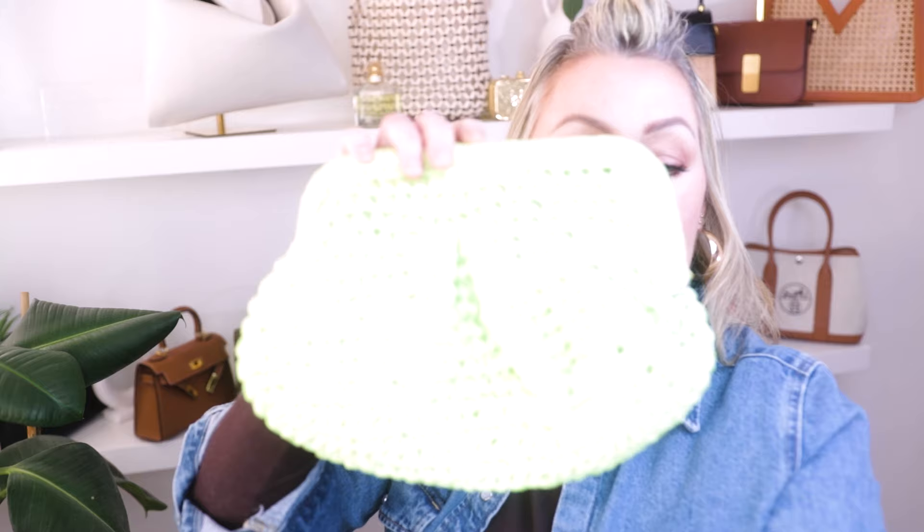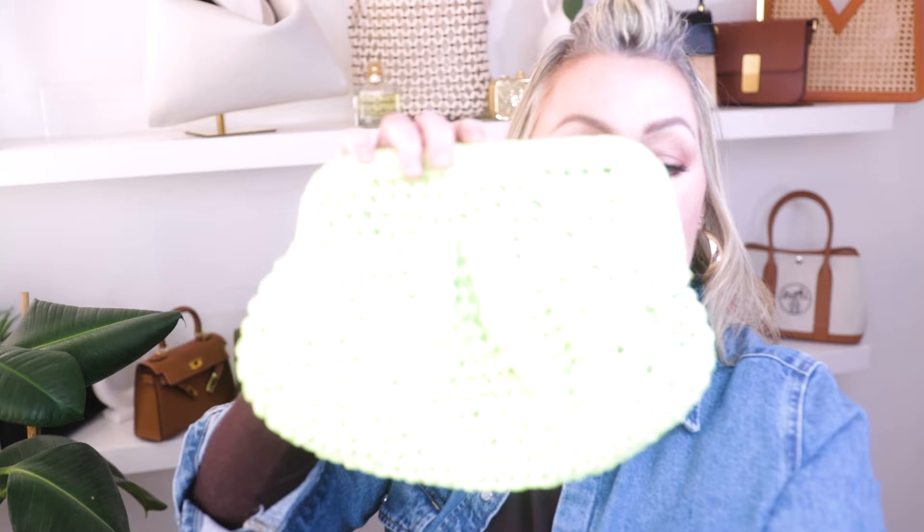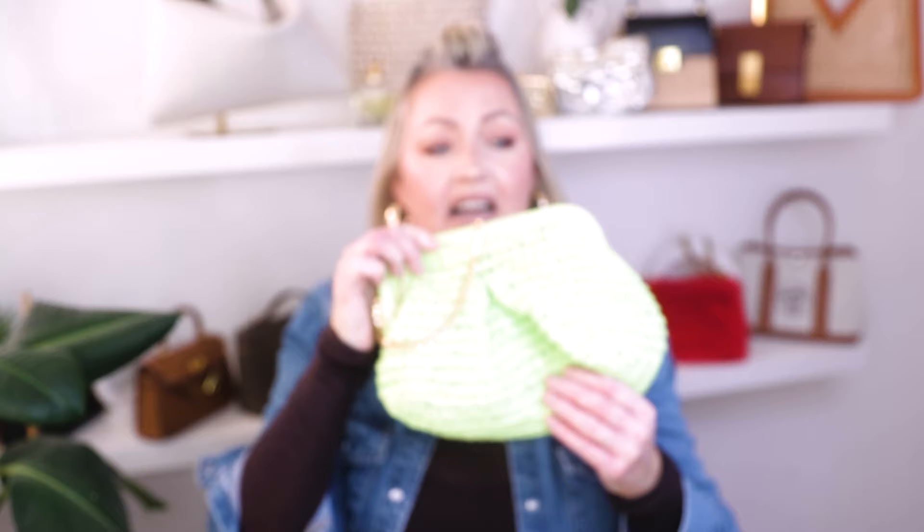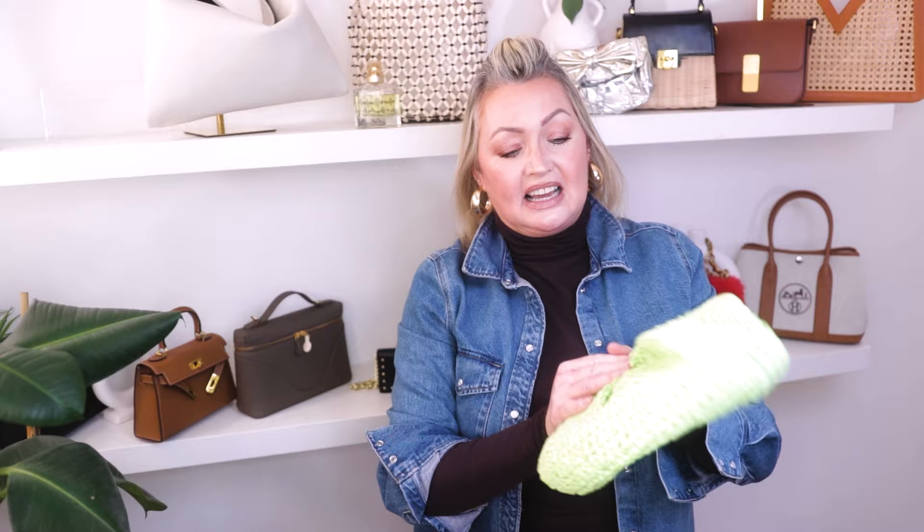The first one is this gorgeous green clutch bag — she's a lime green with a beautiful chain inside, and I just love the weave on her. She's almost like a raffia style, quite delicate. I picked her up in Bali, really handy and just a nice fresh summery colour. She's only about 40 euro, but just a really nice bag for when you're on holidays.